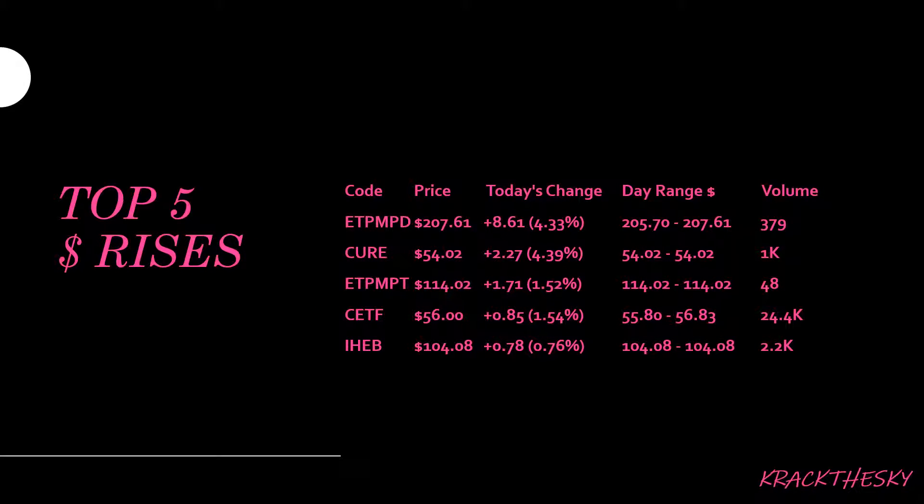Our top five dollar rises mirrored the percentage rises. We had our physical palladium and physical platinum ETFs. We also had the CURE ETF, which tracks biotech in the States. Still on the China theme, we had the ETF that tracks the 300 bigger companies in China. And then we had IHEB, which I haven't seen before — it tracks emerging markets and is a bond ETF hedged to the Australian dollar.